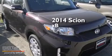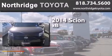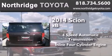This is a brand new 2014 Scion XB. This hatchback has a four-speed automatic transmission and an inline four-cylinder engine.